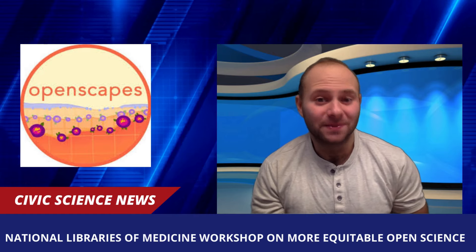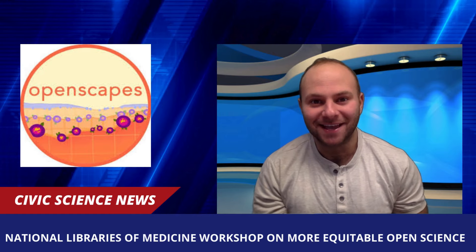Stay tuned for new developments in this space as conversations are ongoing. Thank you so much for tuning in to this week's Civic Science News Roundup. We hope to see you next week.